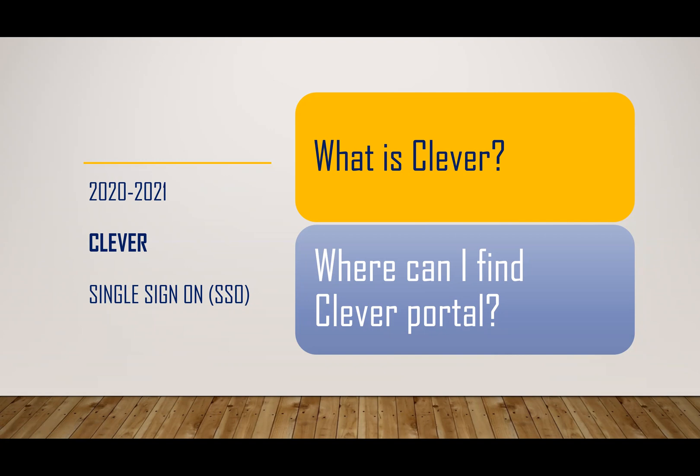Welcome to our Clever Single Sign-On Overview. We will review what the benefits are for the Clever platform, where to locate it, and what our students will be able to access.